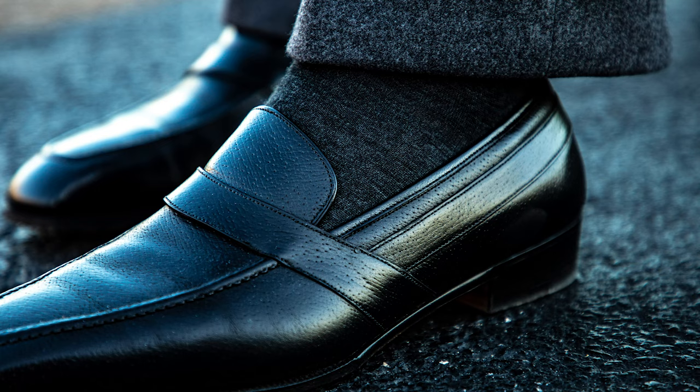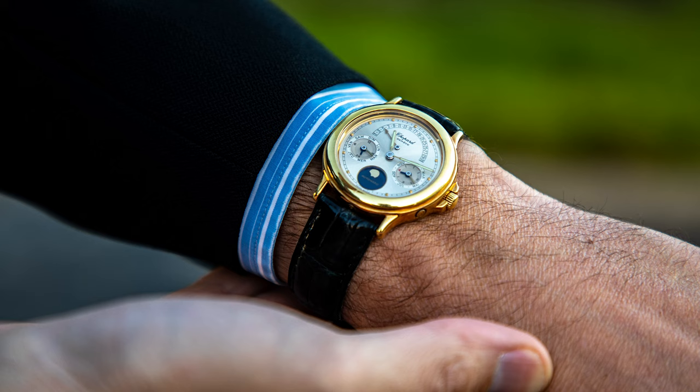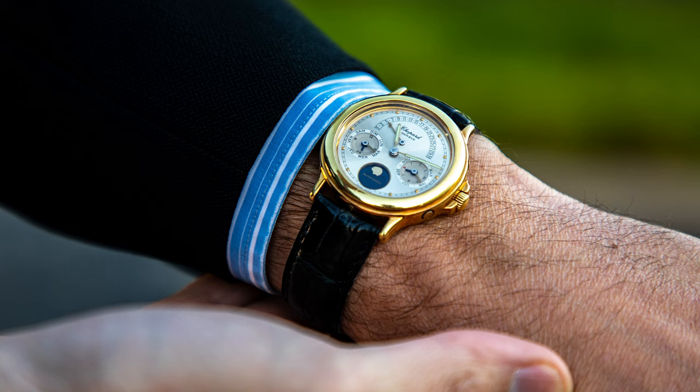My tie piece today is a beautiful vintage Chopard perpetual calendar from the early 1990s. One of the characteristics of this watch I love is the retrograde date. I'm wearing it with a black crocodile watch strap.